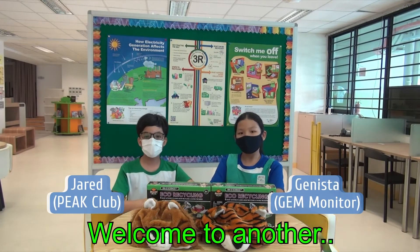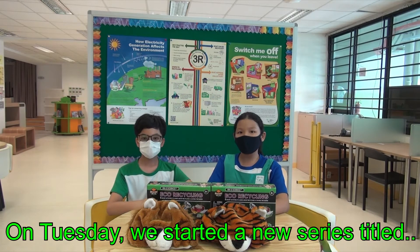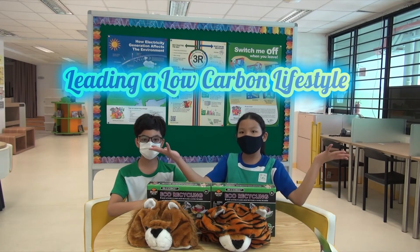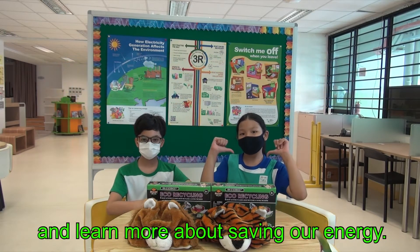Hello fellow companions, welcome to another GreenerGyze Thursday. On Tuesday, we started a new series titled Leading a Low Carbon Lifestyle. Today, we are going to continue with the series and learn more about saving our energy.